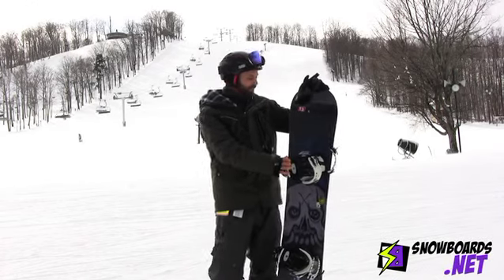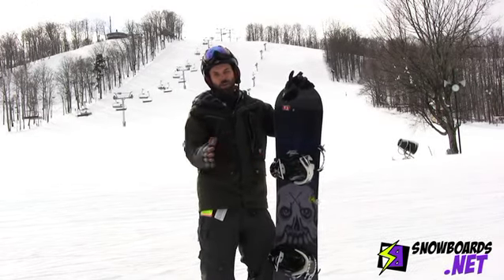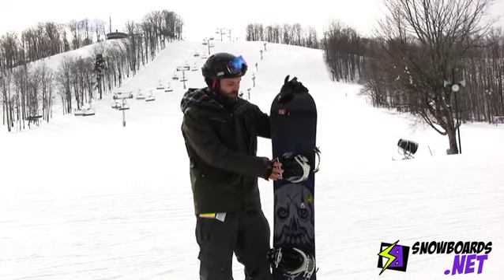I'm Steve. I just got done riding the Jamie Lynn from Lib Tech. I give this board a 4.5 out of 5 stars. It's an aggressive freestyle board, which means a freestyle rider that wants a board that you can be very aggressive on, on the hill or on the jumps, should ride this board.